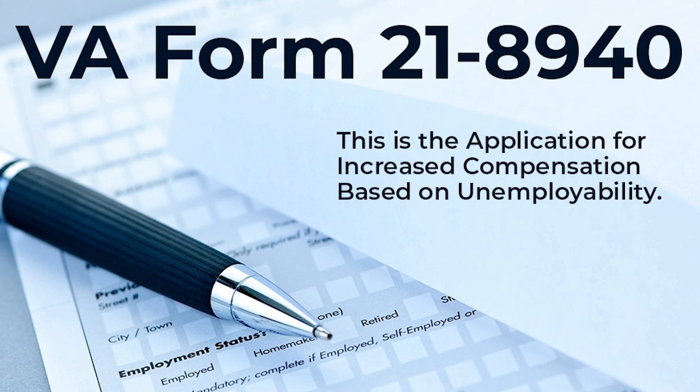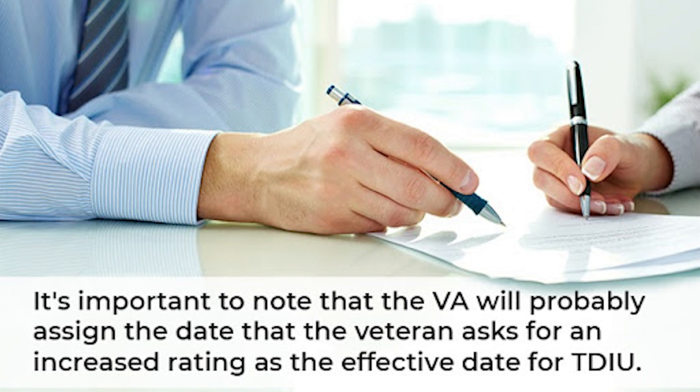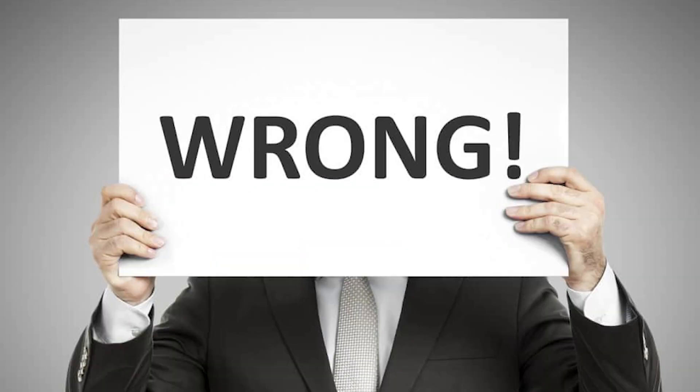Another example I see happening a lot is when a veteran has a pending appeal for service connection for a back condition, and that appeal has been pending since 2018. In 2020, while the appeal is still going on before a final decision has been issued, the veteran files a claim for individual unemployability. If your claim for service connection for the back condition is granted and then your application for individual unemployability is also granted, the effective date of the individual unemployability benefits legally should go back to the date you filed your claim for service connection for your back condition — assuming your back condition is what contributes to you being unable to work and you have an appropriate combined rating. What you should know is if you file a claim for individual unemployability while you've got another appeal going on, the VA often assigns the effective date of individual unemployability as the date they received that 8940 form. That's probably wrong.